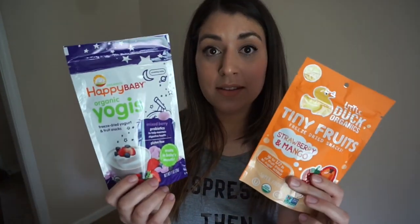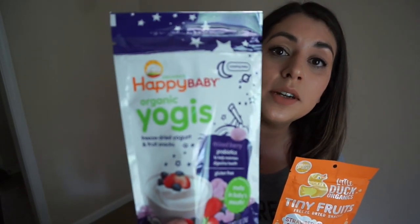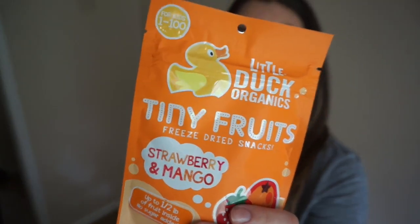Tip number six is snacks. You want to bring different types of snacks because babies love something one day and then the next day they don't want to be near it. So bring a variety. I bought different snacks that didn't make a huge mess — these happen to be my daughter's favorites.